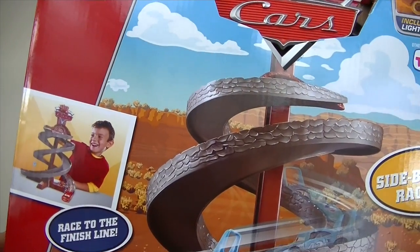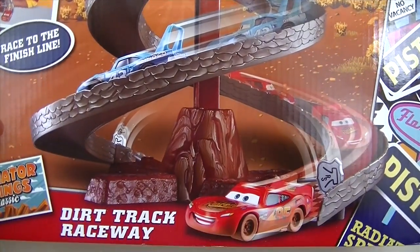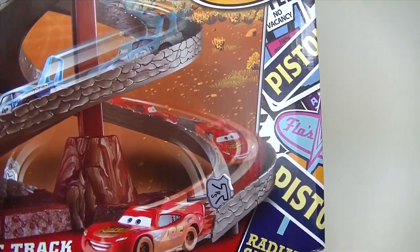Hello everyone, today we're looking at Disney Cars Dirt Track Raceway available at Toys R Us.